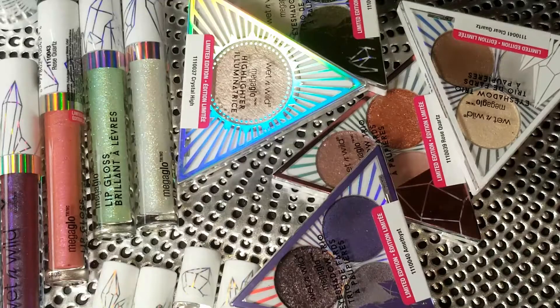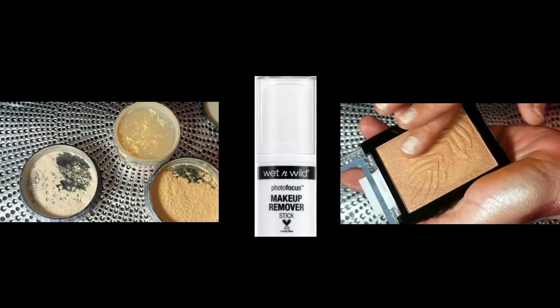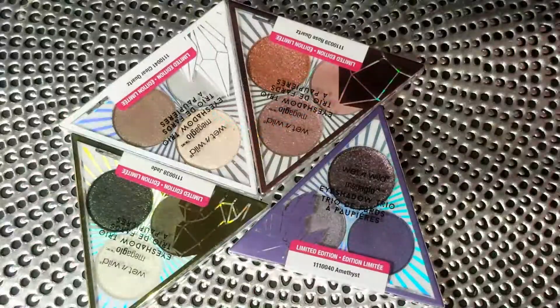At the end of the video I'll let you know how to enter the giveaway. The collection has four eyeshadow palettes, two highlighters, four lip glosses, four rollerball perfumes, and an illuminating setting spray. I'm also going to show you a couple of other products I picked up on their website because I liked them and wanted you to have that info.